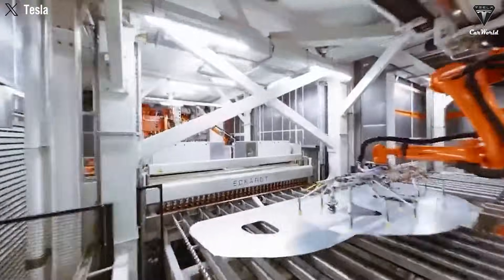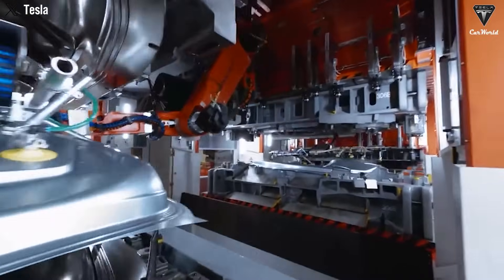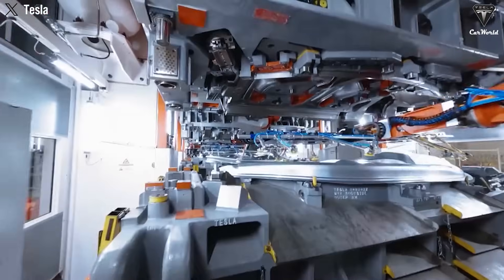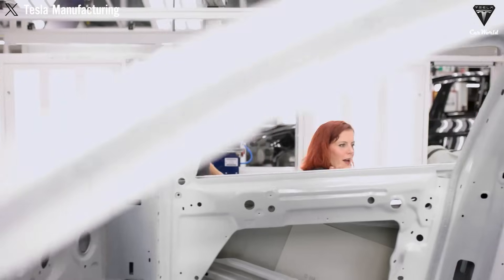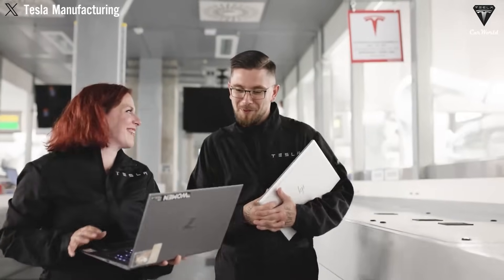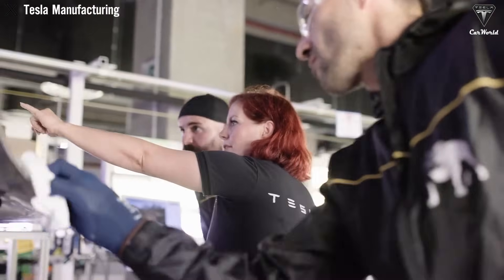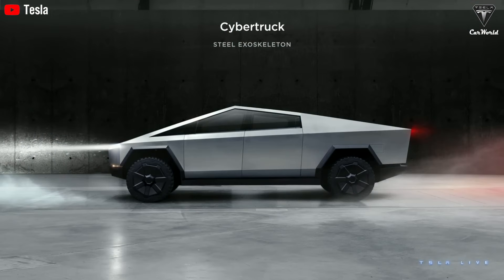At this scale, fixed costs spread thinly over each unit, unlocking aggressive cost advantages. Meanwhile, vehicles like the Model S, Model X, and even the Cybertruck have far lower production volumes and higher degrees of customization — for these, Gigapress would not yield the same economic benefits. A Gigapress produces an exceptionally rigid chassis, but that rigidity comes at the cost of design flexibility. For premium models like the Model S and Model X, customers expect smoother ride quality, highly customizable design options, and advanced safety systems that rely on modular construction techniques — features that a one-piece casting would limit.